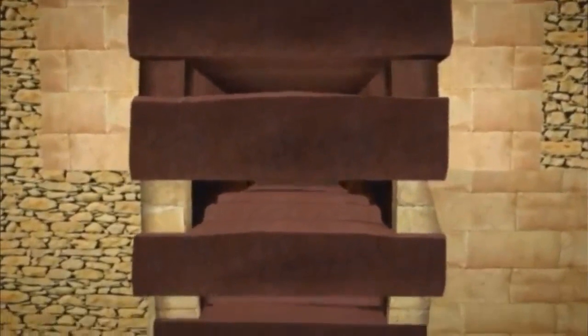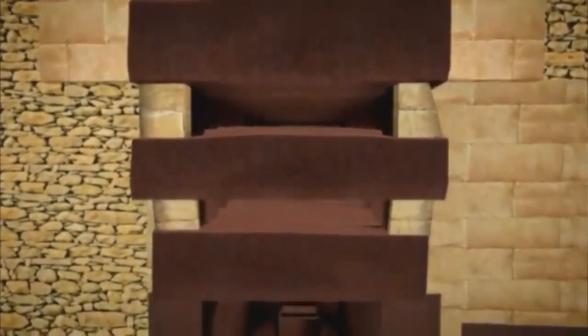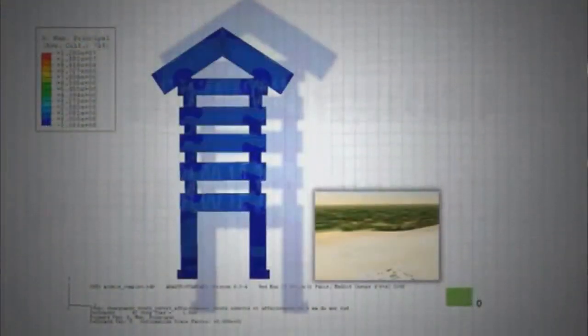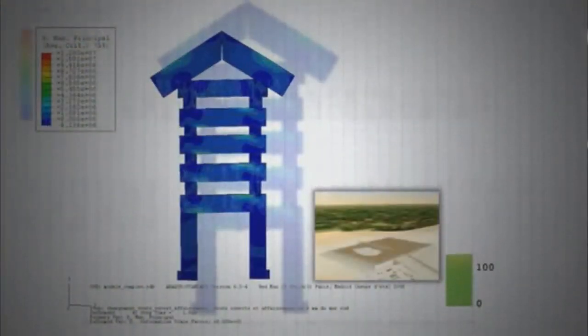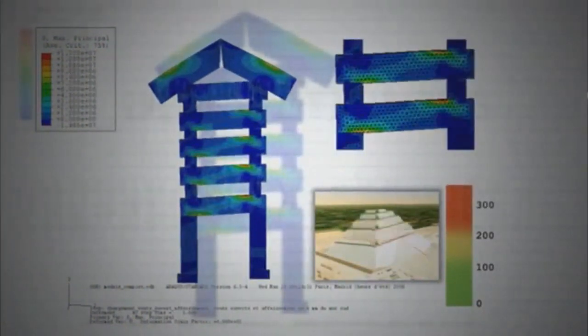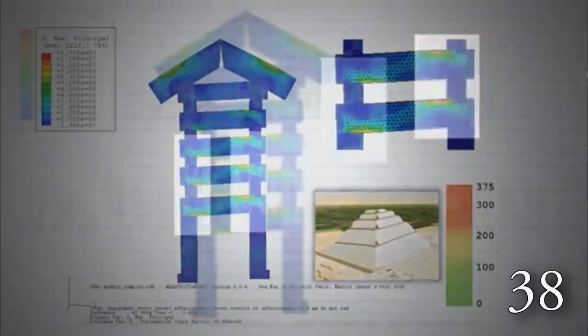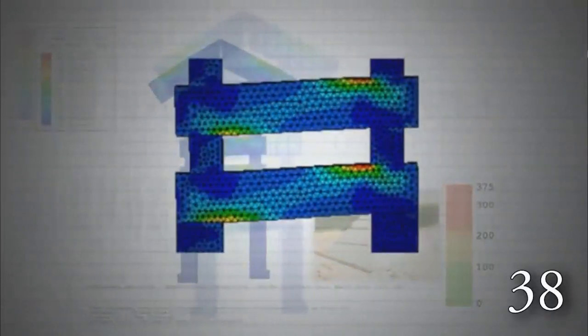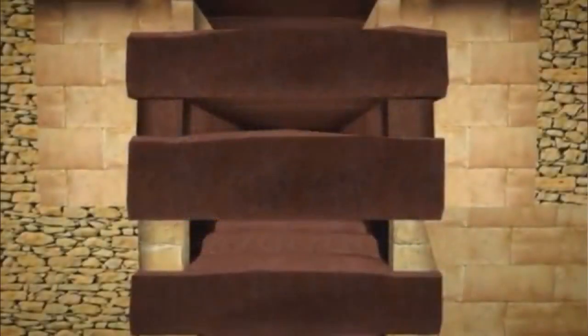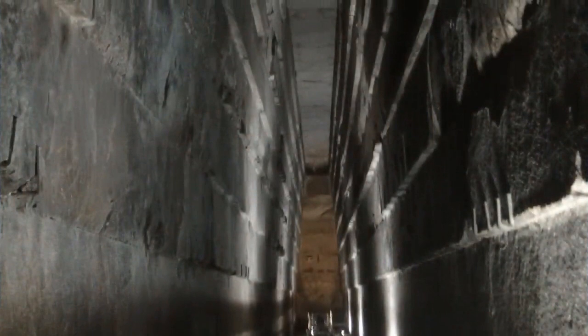He ingeniously added a series of large granite blocks spaced out evenly above the chamber, capping those stones with the same apex roof idea from the earlier pyramids, which distributed the weight safely away from the king's chamber ceiling. This did indeed solve the problem of the weight collapsing the chamber, but it caused another problem: how could you get those granite stones up there for placement? They would have been too big for the internal ramp, and too heavy even at a 7% incline.